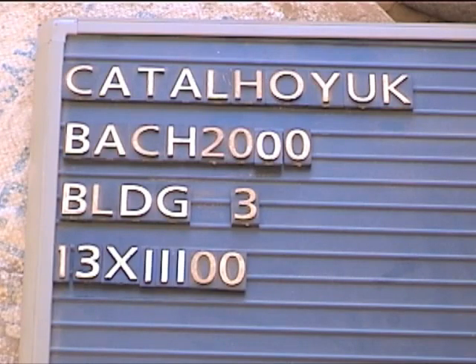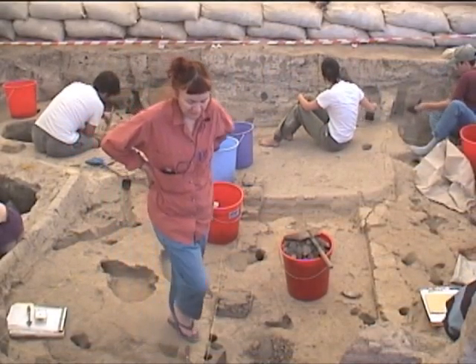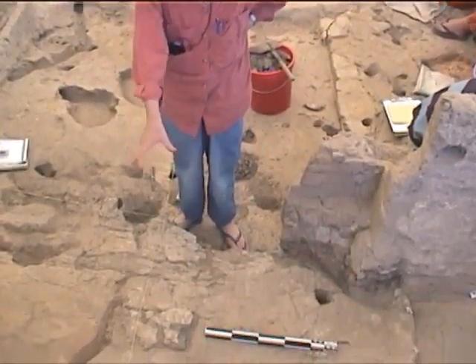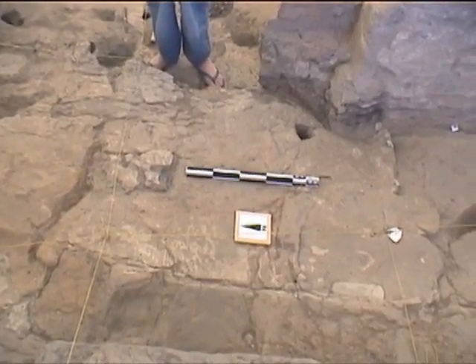13th of August 2000. Space 158, central area. We are looking at the central area because here we have removed the bulk that went right through the middle of the center in an east-west direction, and we can see some more of the white floor exposed.